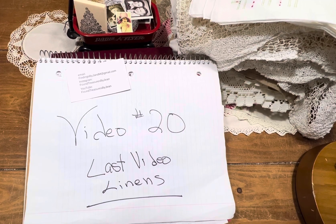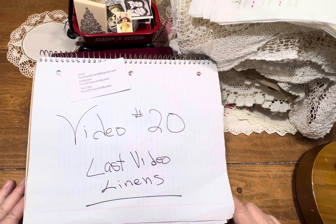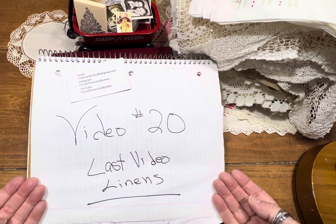Hi friends, welcome back to the channel. It's Sunday. It is video number 20 and yes, believe it or not, it is the last video of linens.